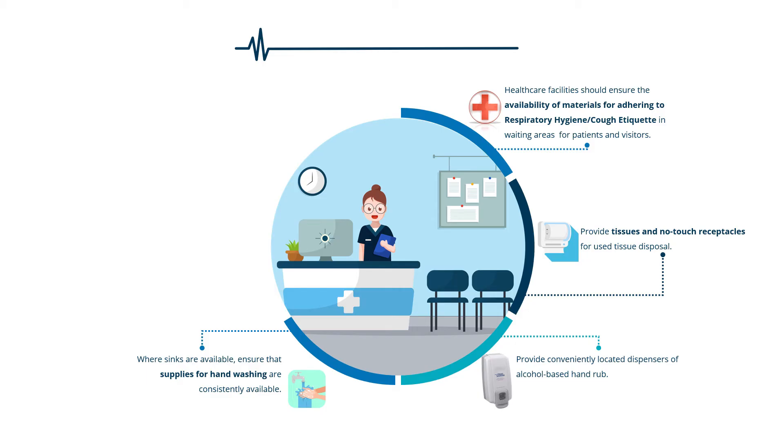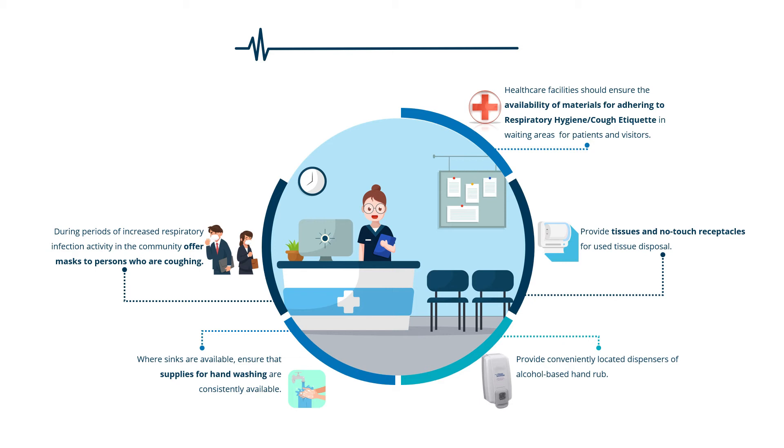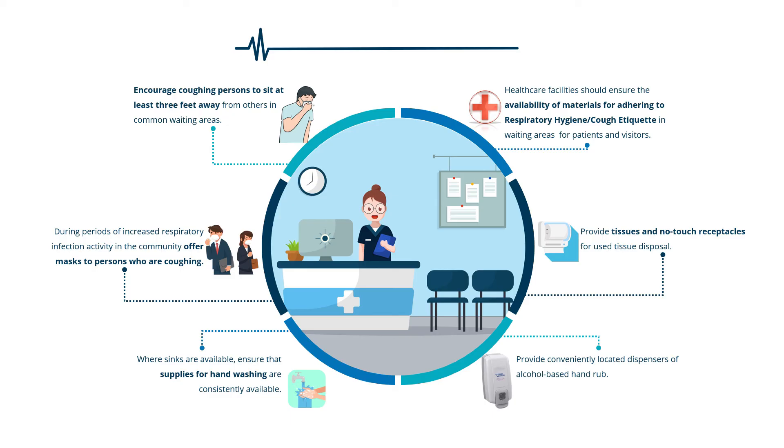Masking and separation of persons with respiratory symptoms should also be done during periods of increased respiratory infection activity in the community. Offer masks to persons who are coughing — either a procedure mask or surgical mask may be used to contain respiratory secretions. When space and chair availability permit, encourage coughing persons to sit at least three feet away from others in common waiting areas.